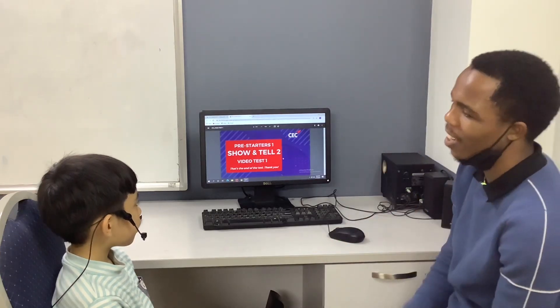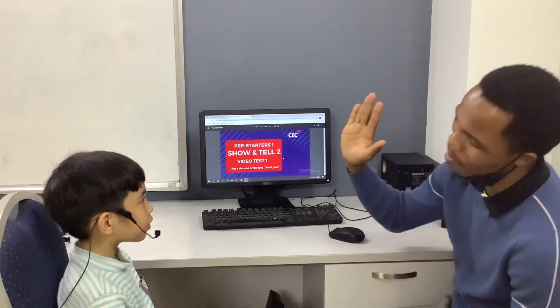That's the end of your testing today. Thank you so much for coming in. Good job. Goodbye. Goodbye.